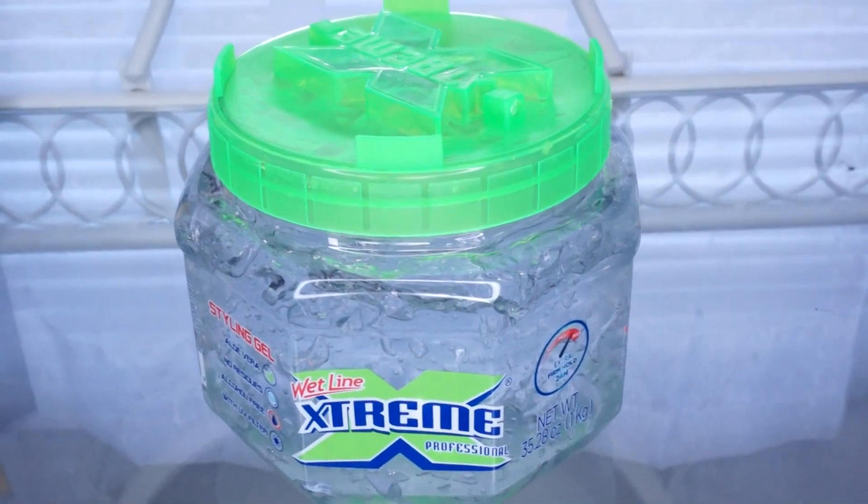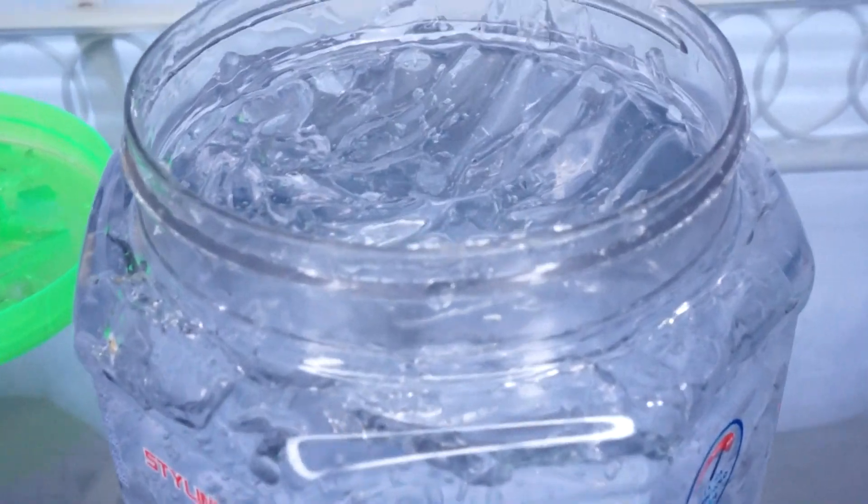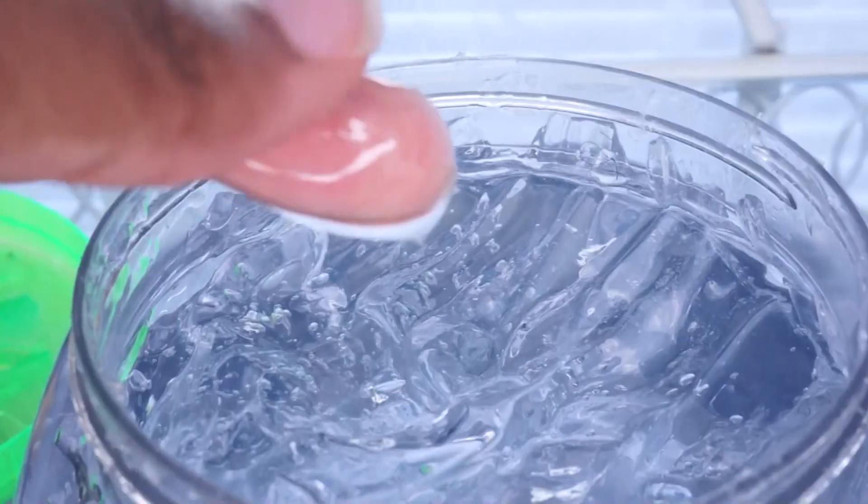On top of that I'm going to be using one of the most raved-about gels here on YouTube, outside of Eco Styler gel of course, and that is the Wetline Xtreme. It's a big old jar y'all, and I find it so dope that this big container was like three dollars. Eco Styler gel containers can be kind of expensive and this was only like three dollars, so it's already sounding pretty good.